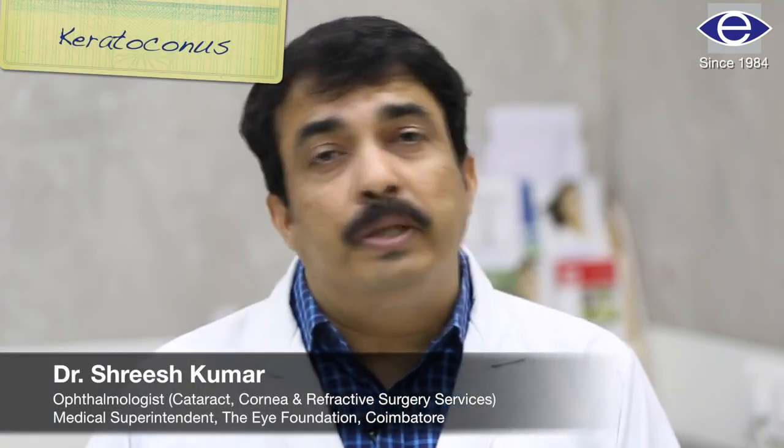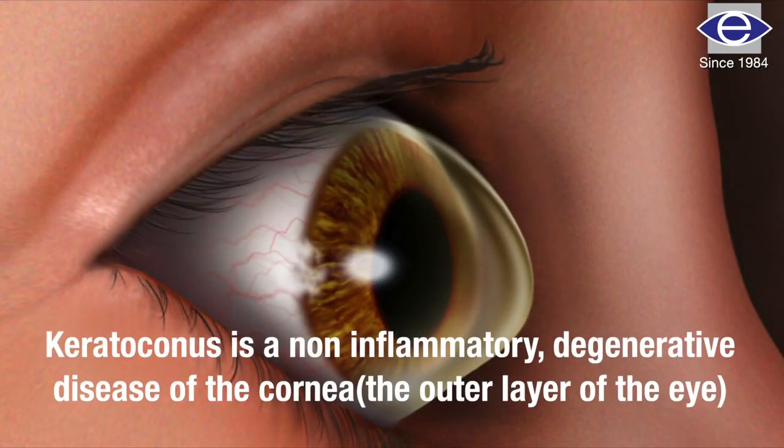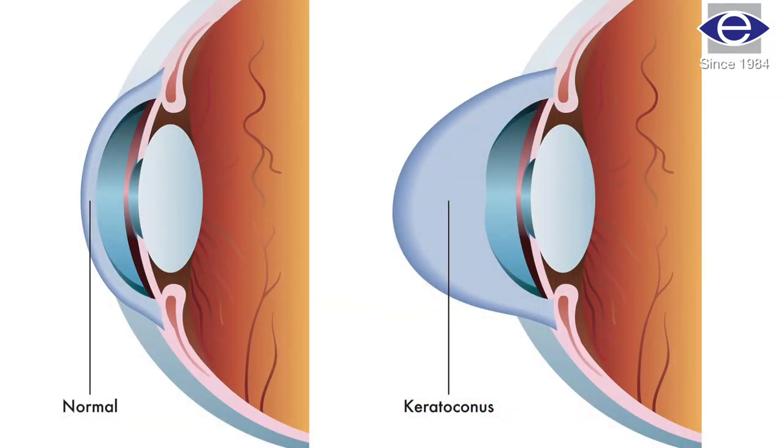Keratoconus is one of the commonest corneal conditions. Nowadays we see almost 10 cases out of 100 patients with refractive errors, so it has become very common. It is nothing but abnormal bulging of the cornea, also called conical cornea. There are various reasons for keratoconus — it could be because of eye rubbing, which is one of the commonest causes, or due to environmental factors, or it can run in families due to genetic predisposition.